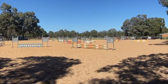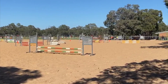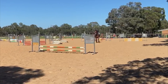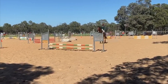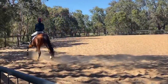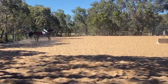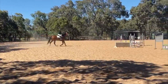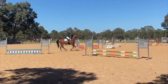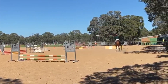Sorry about the terrible quality of this first video — the rest are fine because I airdropped them, but this one got sent to me. Anyway, this is our 50 centimeter round. This was the first round so he was quite spooky. You can see he overjumped the first jump quite a lot, and the second one as well. It was a pretty easy course — a few tight turns, a few fillers on the side, and one plank with a polka dot dazzle board.